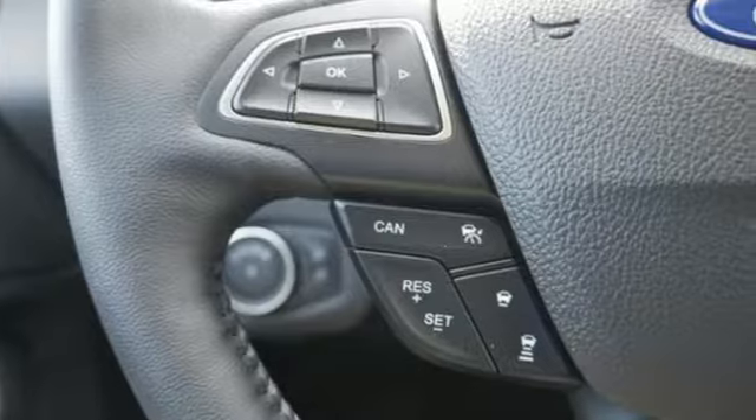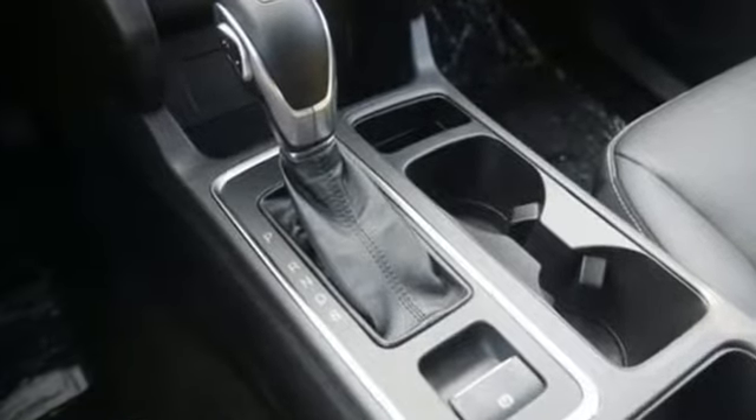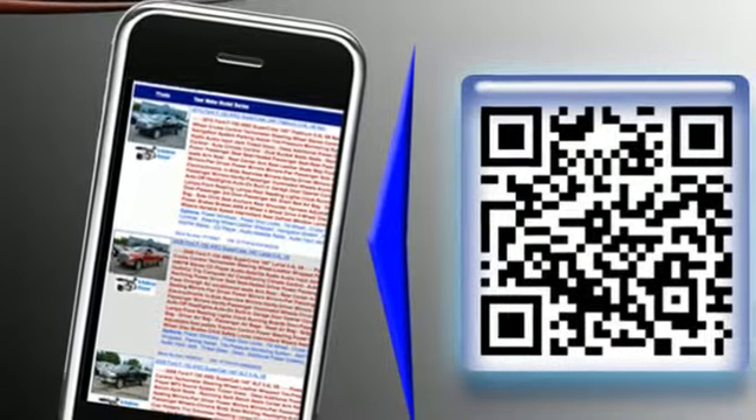Engine auto stop-start feature. Dual zone climate control. Bluetooth streaming audio. Rear parking sensors. Front heated bucket seats. Power heated mirrors. SYNC 3 external memory control.